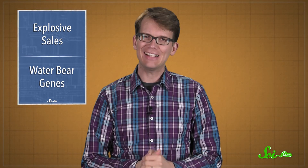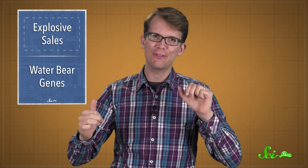It's that time of year again. People are upgrading their smartphones to the newest, flashiest model. But some customers are getting a little too much bang for their buck.